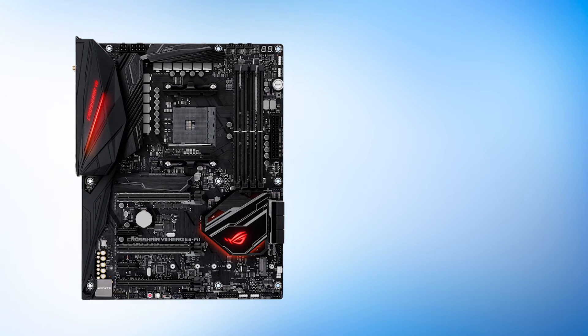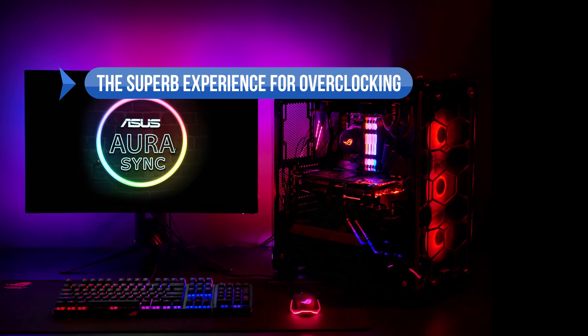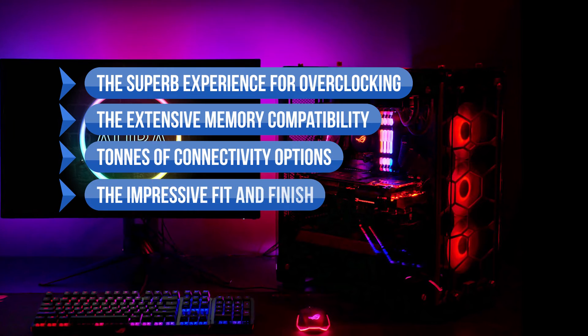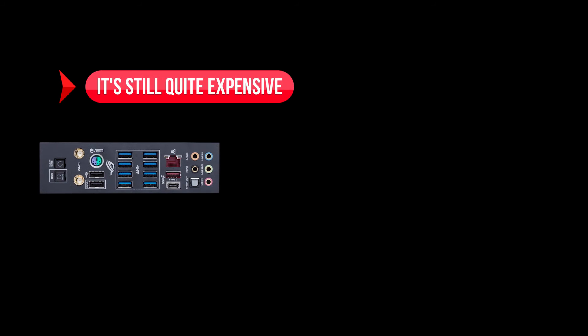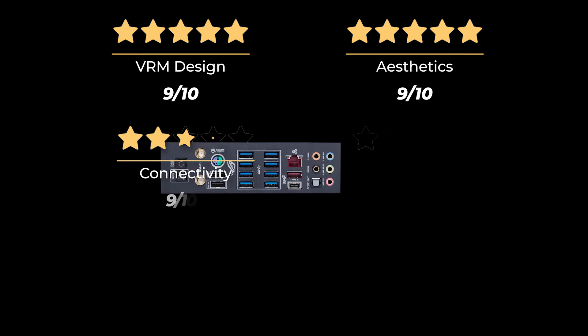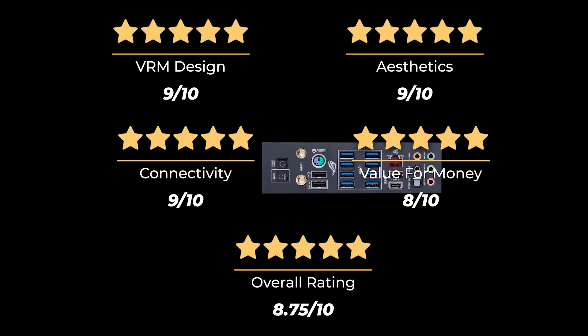Not bad for an X470 motherboard. What we like: the superb overclocking experience, extensive memory compatibility, tons of connectivity options, impressive fit and finish, and the highly capable 10+2 phase power design. On the downside, it's still quite expensive. Our rating: VRM design 9/10, aesthetics 9/10, connectivity 9/10, value for money 8/10, for an overall rating of 8.75 out of 10.